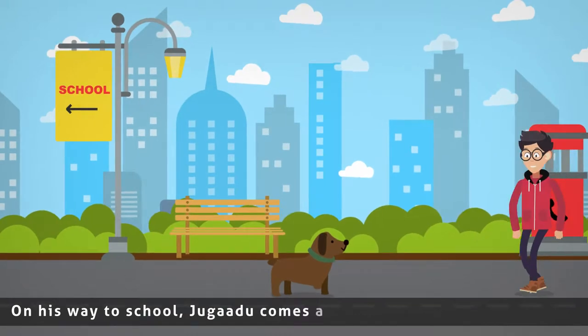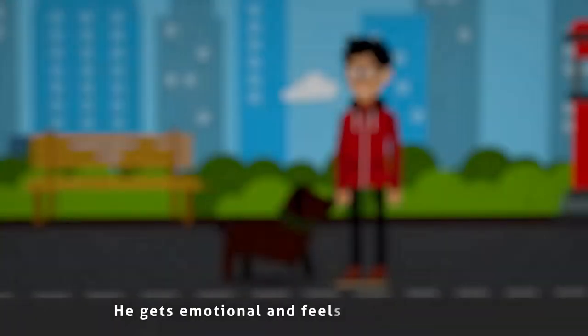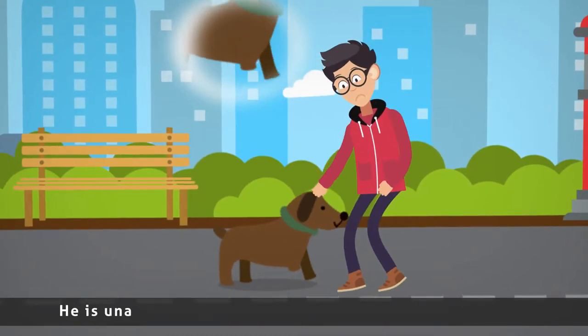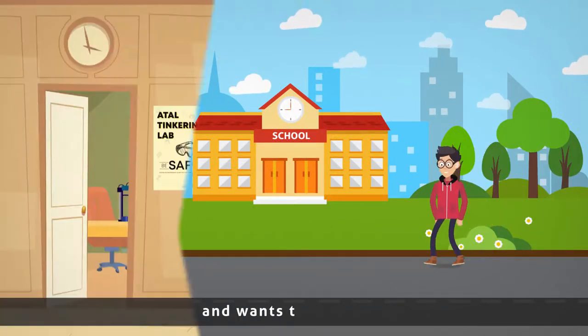On his way to school, Jogaru comes across a dog with a broken limb. He gets emotional and feels sad for the dog. He is unable to get the thought of the dog out of his mind and wants to help him.